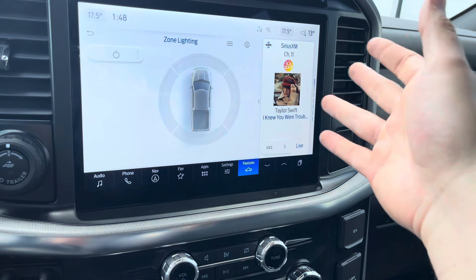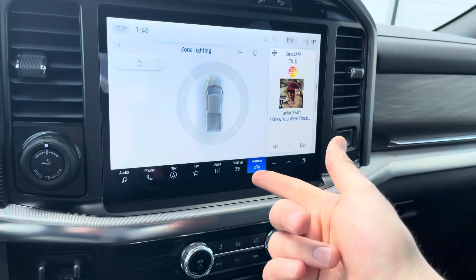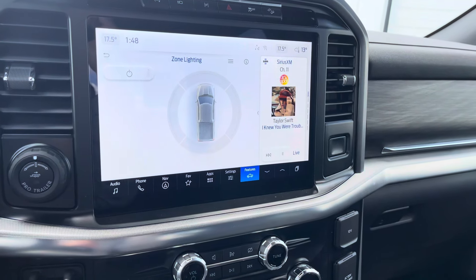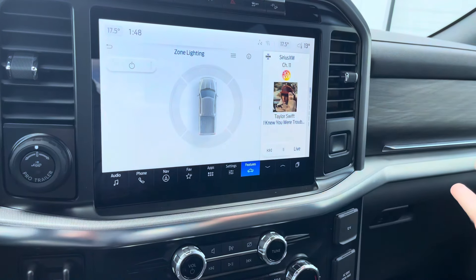For music you have satellite radio, Bluetooth streaming, Apple CarPlay and Android Auto as I mentioned, as well as AM and FM — all kinds of ways to enjoy your audio.